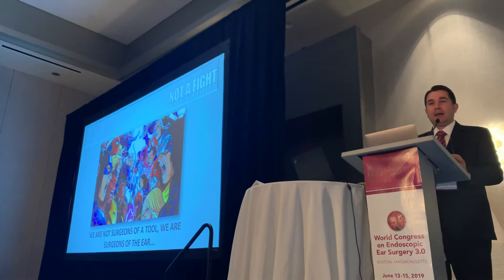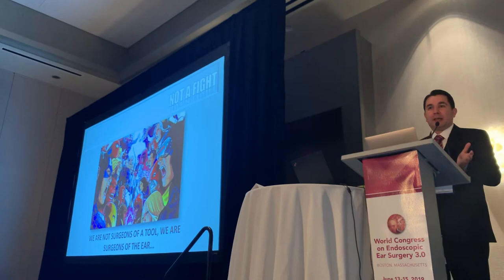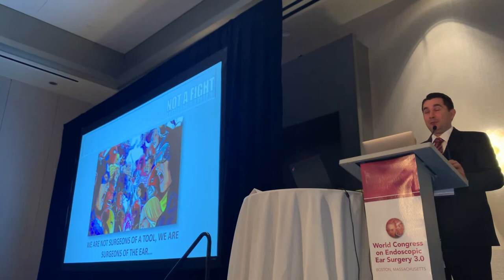Lesson number five: it's not a fight. We are not fighting the microscopic surgeons, and the microscopic surgeons should not fight us. Because we are not microscopic or endoscopic — we are ear surgeons. Whether you use an endoscope or a microscope, you are there to take the best care possible of your patient.